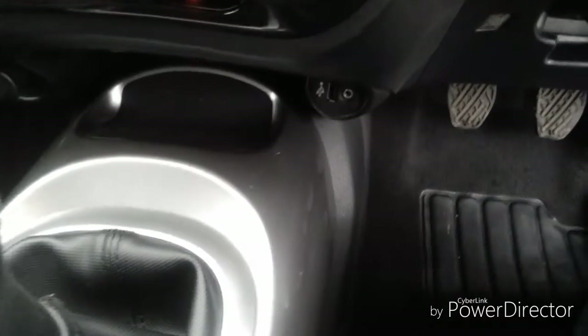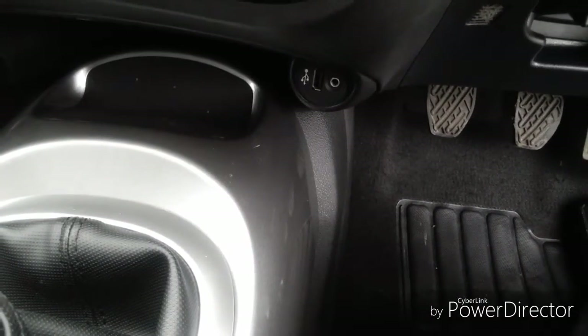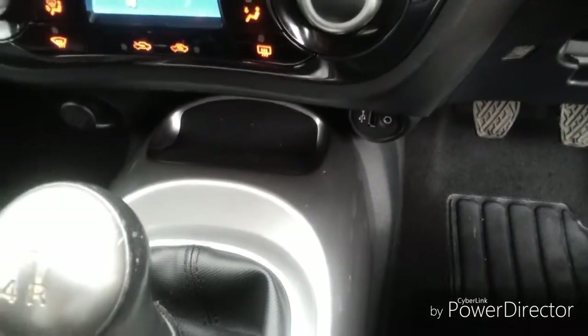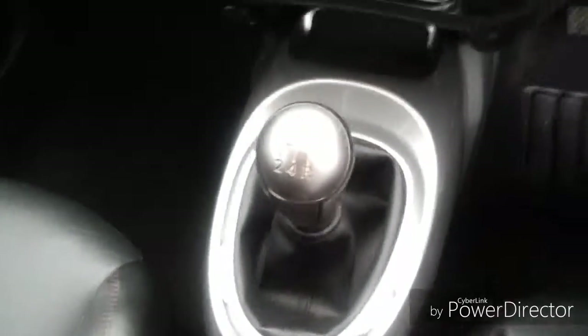We also have a USB and auxiliary port, as well as a cigarette lighter to charge your mobile devices. We have a five-speed gearbox.